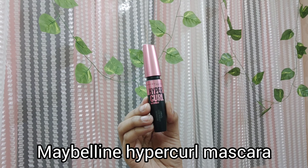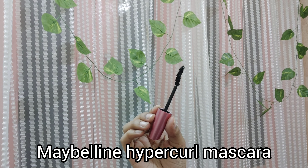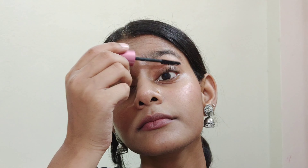Next, I have the mascara I've been using for the longest time and it's from Maybelline. It's their Hyper Curl Mascara, retailing for 499 rupees, and it is the waterproof version. The wand is meant to curl your lashes to give that curled effect. This is my first proper mascara, and it's a very nice mascara from Maybelline.